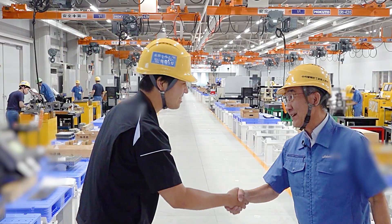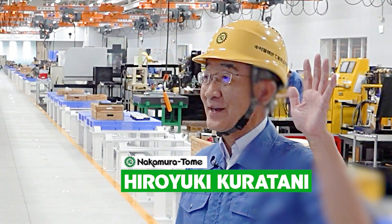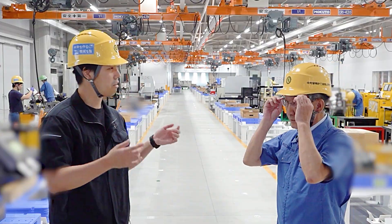Hello Shogo. Good to see you. How are you? Fine, thank you. Hello, I'm Hiroiki Kulatani. Nice to meet you everybody.